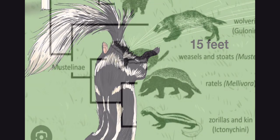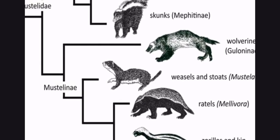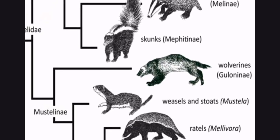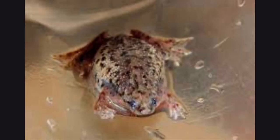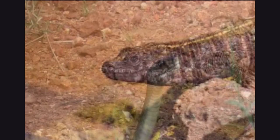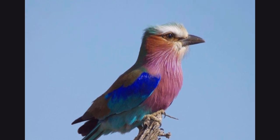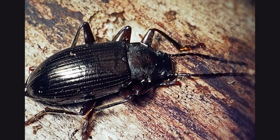Despite the distinct similarities that striped polecats have to skunks, they are not really related at all, and it has been a long time since any common ancestor existed between the two species. The striped polecat has a very diverse diet, which includes frogs, snakes, different types of lizards, small birds, eggs of such birds, and different beetles spread across Africa.